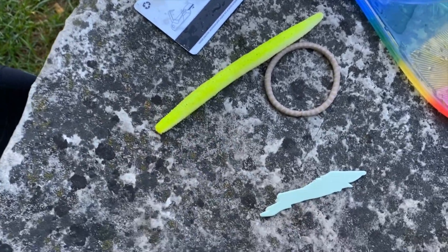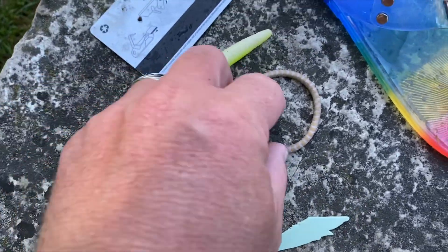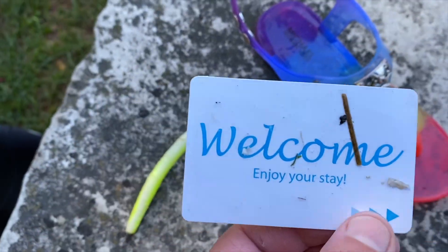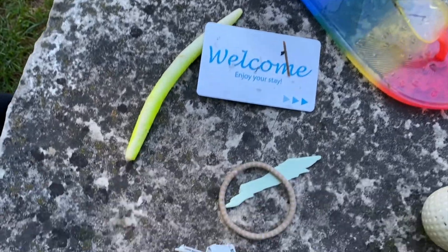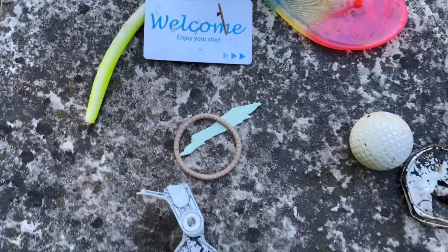Got a fishing lure, it looks like. A hairband. And somebody's room key — I guess you didn't get back in your room, whoever that was. And a piece of plastic. We'll throw all that junk in the trash here in a minute.